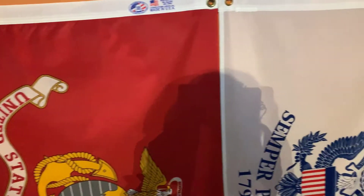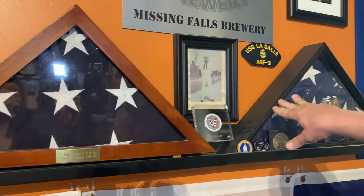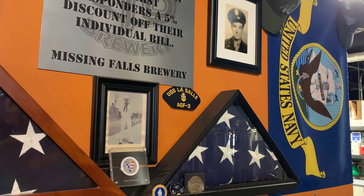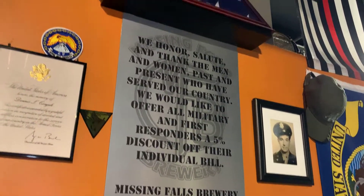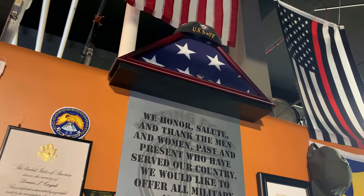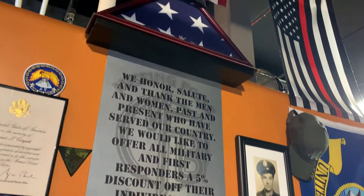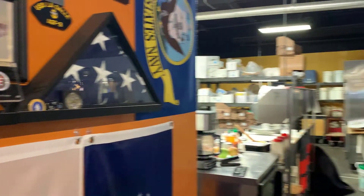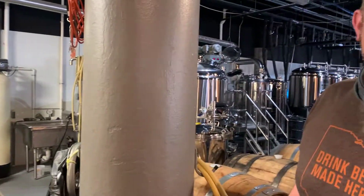A lot of the flags and shadow boxes have something to do with us personally. This one's my father's — he's a Vietnam veteran. This one here is my other partner Sean's, and that's his grandfather — he was a World War II pilot. On the top is one of my other partners; he's in the Navy. I've got one more flag coming — my dad's brother passed away last year, so my cousins are getting the flag and everything together and we'll get it up here on the wall.